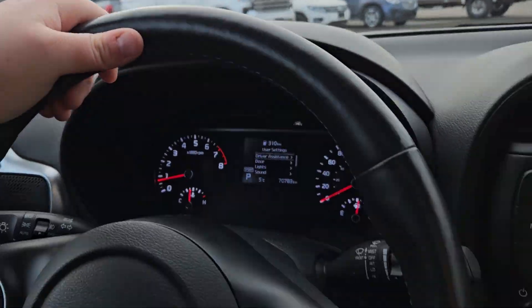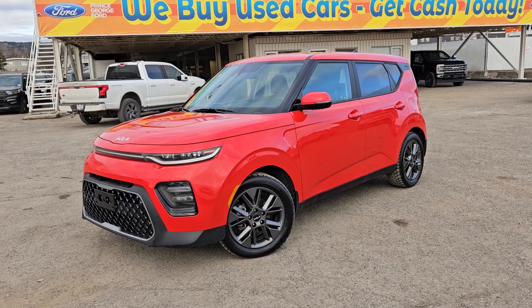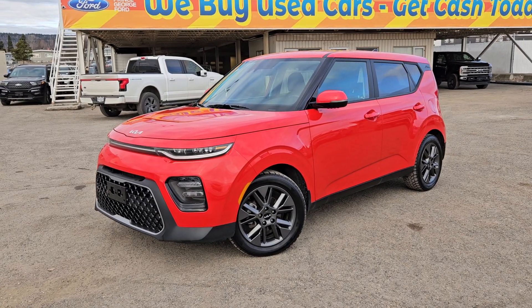And looking above me, we do have our features for our little moonroof, which keeps the vehicle quite light inside. And we do, of course, have storage in the glove box as well. The stock number for this vehicle is B7577, and if interested, head on down to PG Ford or give us a call.